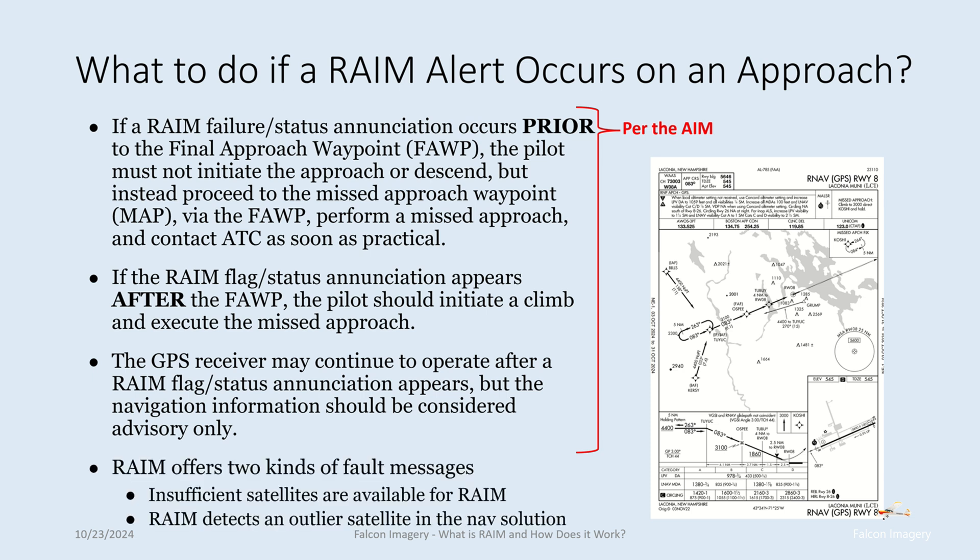This is all per the AIM. RAIM offers two kinds of fault messages: insufficient satellites are available for RAIM, and RAIM detects an outlier satellite in the navigation solution.